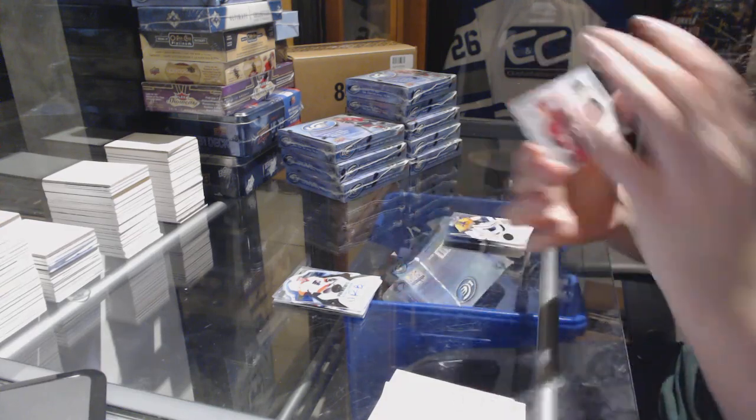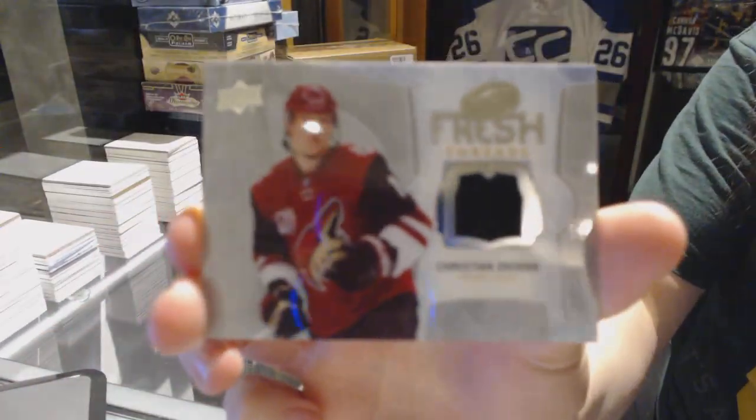And a Fresh Threads jersey for the Arizona Coyotes, Christian Dvorak.